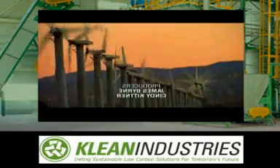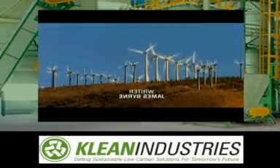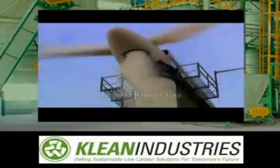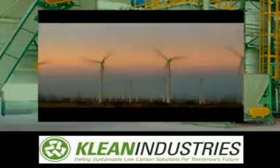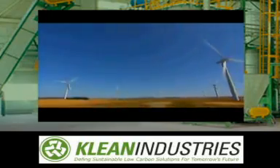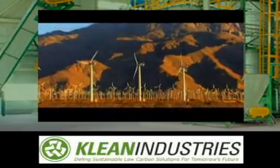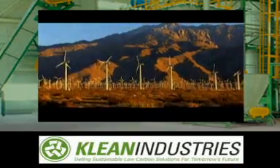For decades, wind has led as the planet's number one source of clean energy. Wind turbines worldwide have the capacity to produce 74,000 megawatts, which could power at least 20 million average US homes. Almost all this energy comes from big wind farms, usually located far from the people who use it.